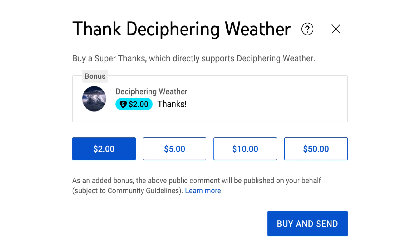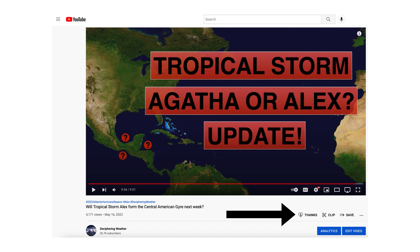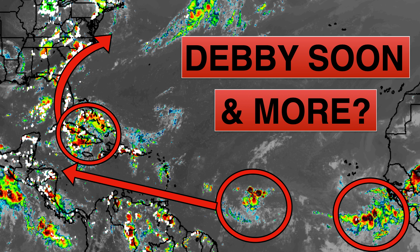As a reminder, Super Thanks are available on Deciphering Weather, so if you'd like to donate to the channel please go down to the heart button where it says Thanks. Thank you for watching — if you liked the video please hit the like button, leave a comment, share this video with your family and friends on social media, and if you're new and like detailed weather breakdowns, hit the subscribe button and notification bell to get all of my upcoming videos. Thank you and have a great day.